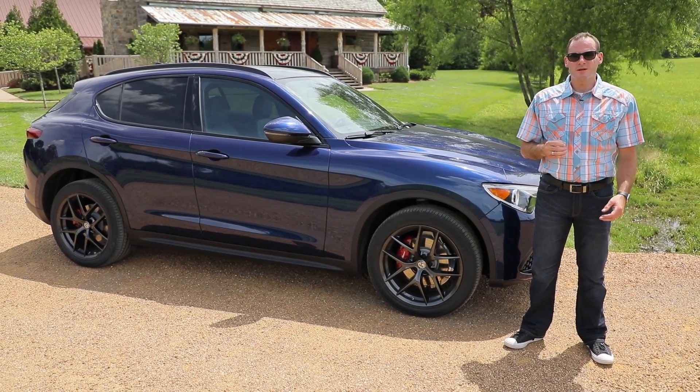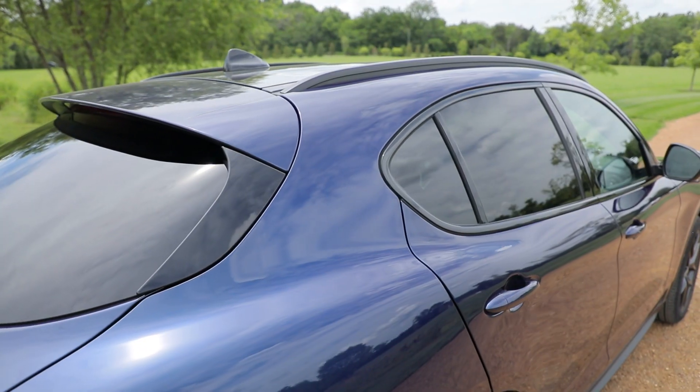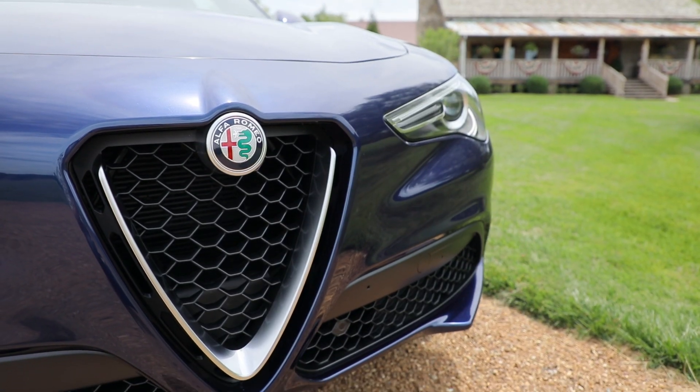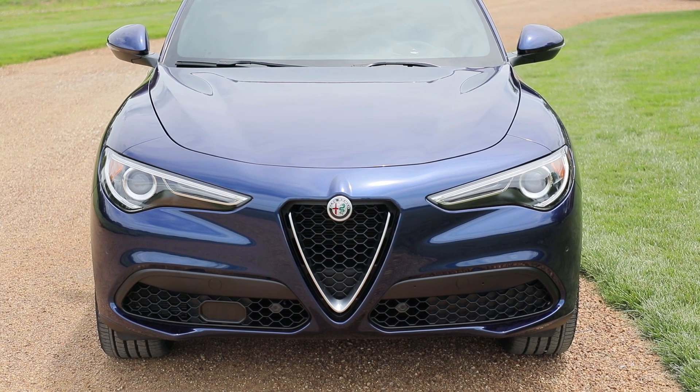Hi, I'm Joel Fetter, here with your first wheel time of the new 2018 Alfa Romeo Stelvio. Its design is very closely related to that of the Giulia sedan. The grille sits big and tall, but lower grilles and wide headlights give it some oomph in its stance.